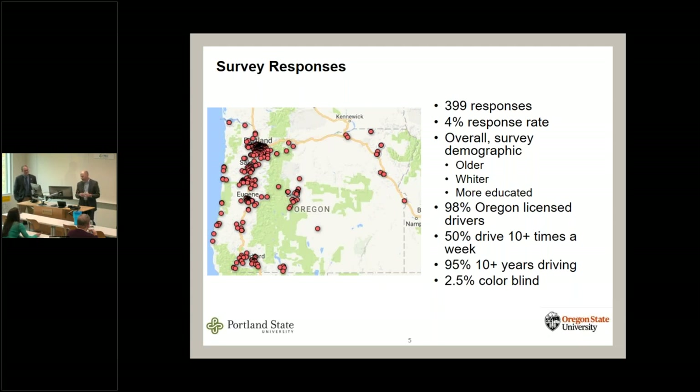Nearly all the drivers were Oregon-licensed drivers. Two and a half percent were self-reported as colorblind. Most of them had lots of driving experience and drove frequently.